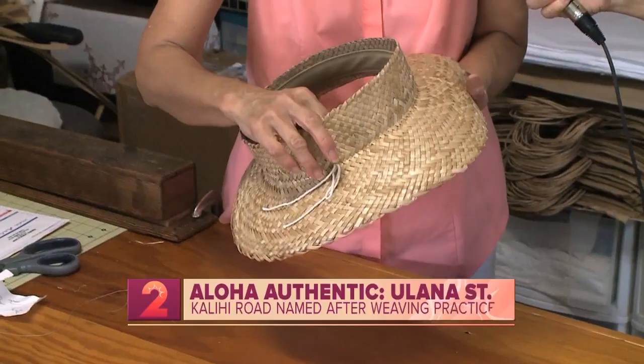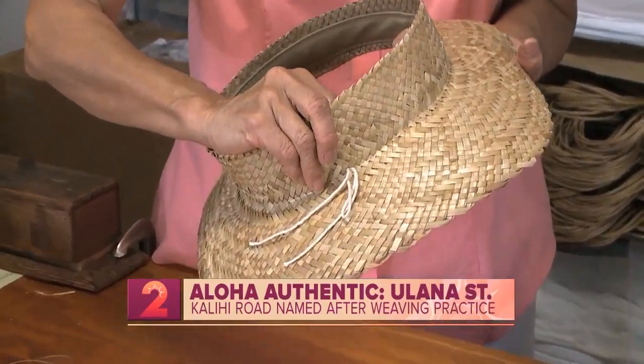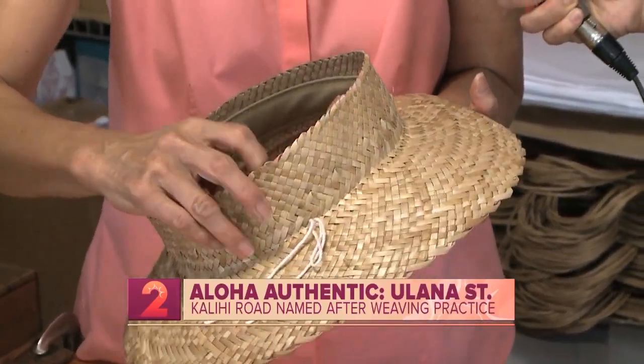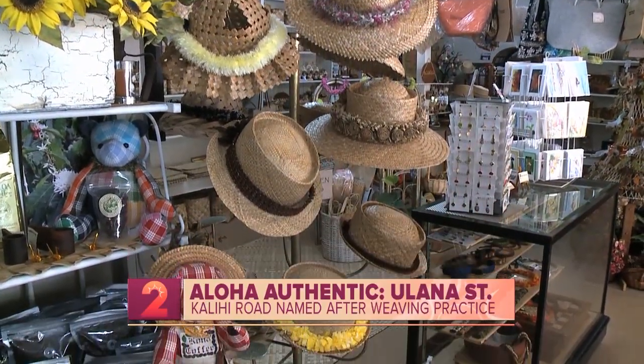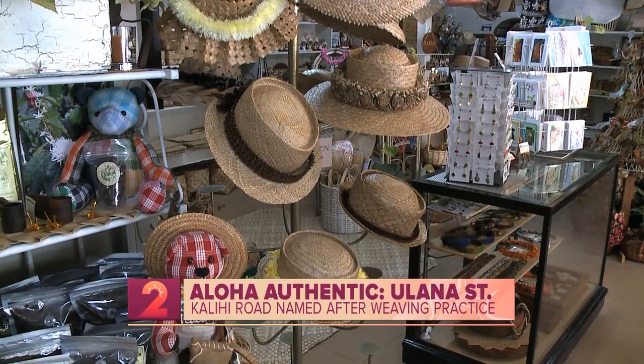Throughout the islands, we hear the term lau hala — lau meaning leaf, and hala refers to the hala tree, or pandanus in English. The leaves from this tree are harvested, stripped, and softened before the weaving process can begin.